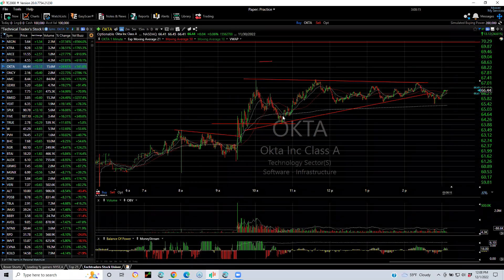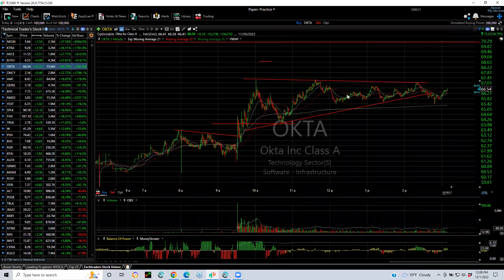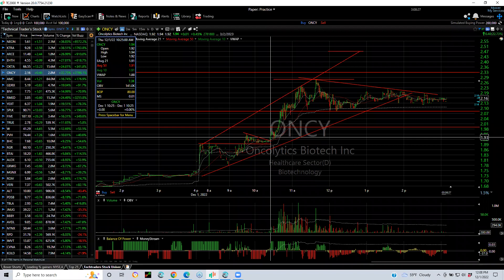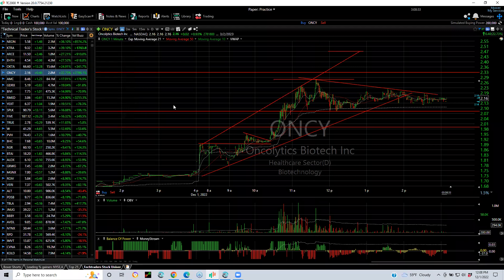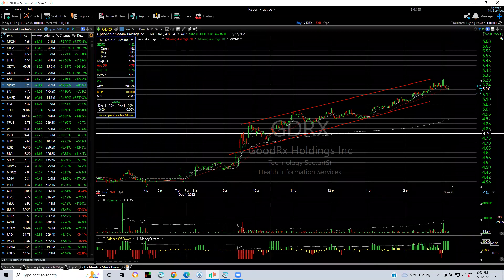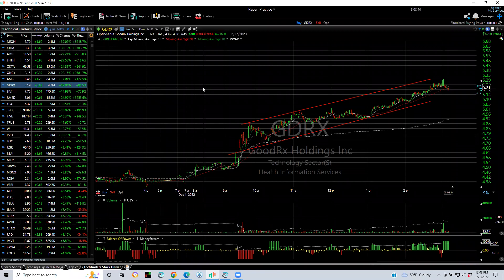TA had a pop and pullback. When it started to move, we went long day trade at $64.75 and quickly reached $67.25 before pulling into a coil. Then there was a stock that popped, coiled, broke out — day trade right there just under $2 — and went up to $2.28 for a scalp trade. It's coiling and may go higher. Good RX also had a pop and pullback, and when it started to go I indicated it's a buy for a day trade at $4.75. It went up to $5.29–$5.30.